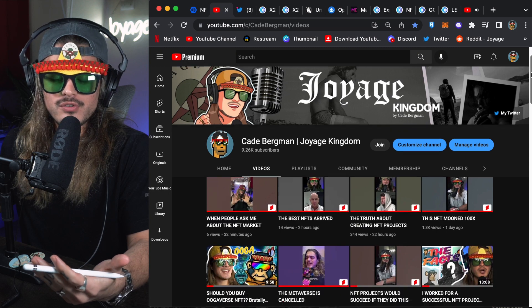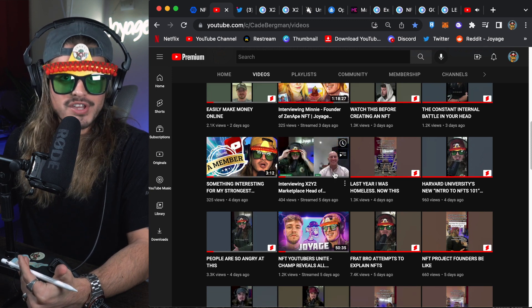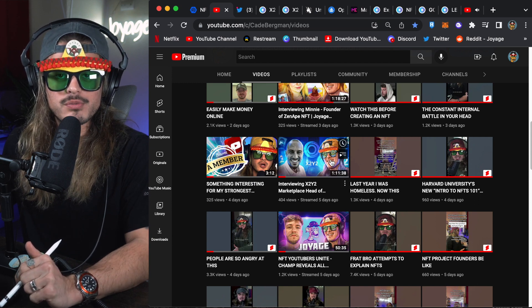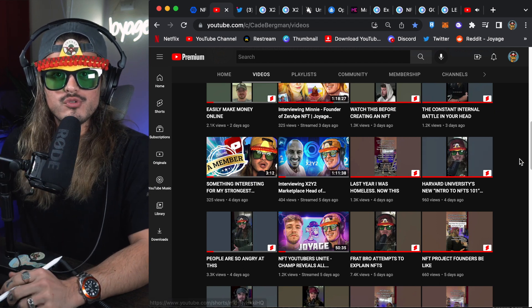If you've been subscribed to this YouTube channel, you know I've been interviewing the top projects, leaders, innovators, and builders in this space. I interviewed the head of business development from X2Y2 just a few days ago — I'll leave that down below in the description. We talked about royalties, NFTs, where they're headed, the metaverse, and all the things X2Y2 is doing for the future.